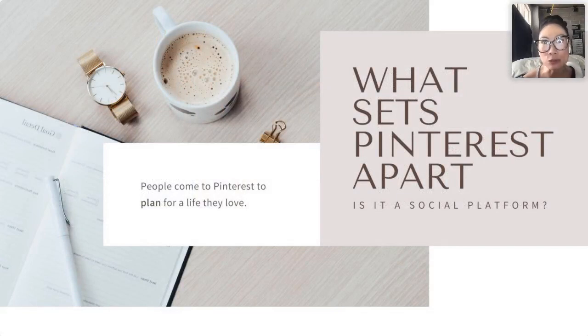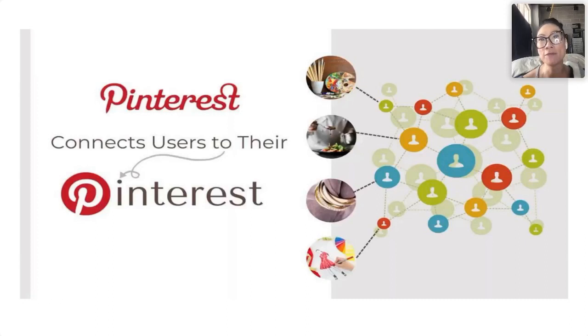So what sets Pinterest apart — is it a social platform? It's a very valid question because on the surface it seems like just another social platform, but it's not. It's actually a search engine — an image-based search engine. Primarily this is a platform that people come to in order to plan the life that they love. The purpose of Pinterest is to connect users to their interests. You probably went there to redo your kitchen, plan a wedding, or gather ideas and inspiration.